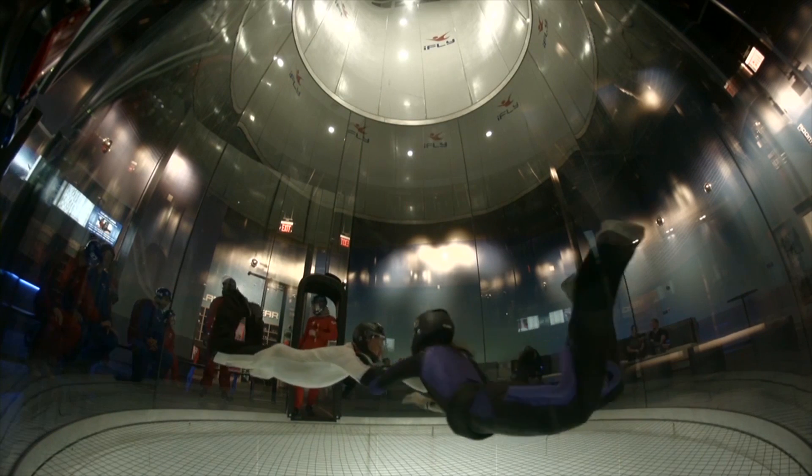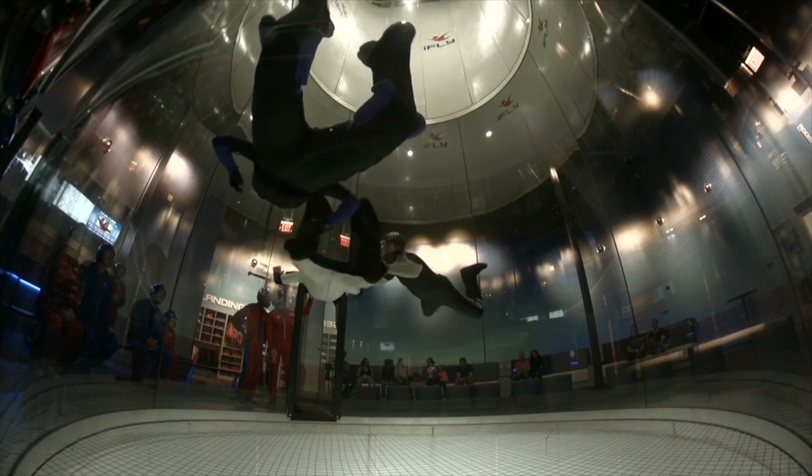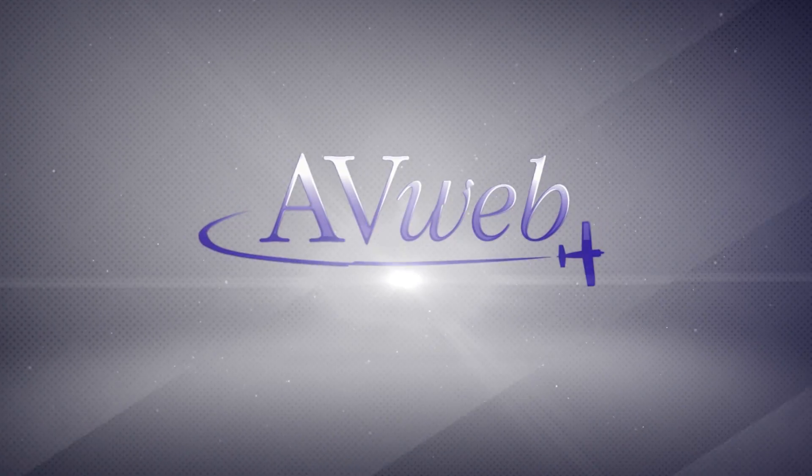It just makes for a much better experience. And even though I always feel like I suck going into the tunnel, I usually suck a little less when I come out. I'll see you next time.